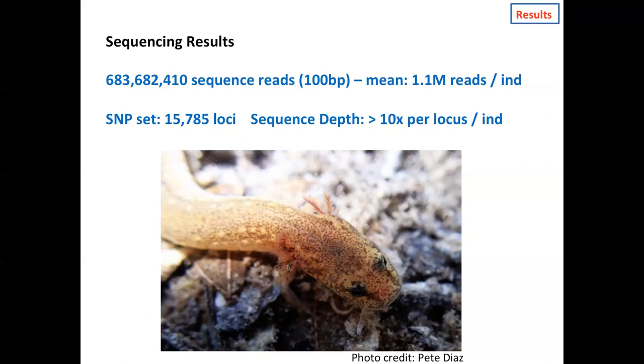The results from sequencing: we got 683 million sequence reads from all 618 salamanders, roughly about 1.1 million reads per individual. The filtered SNP set was 16,000 loci scattered around the genome, with an average sequence depth of about 10 reads per locus per individual.